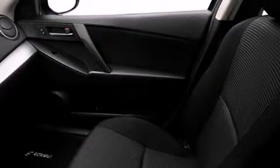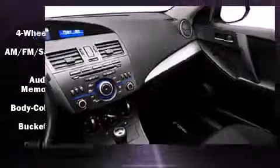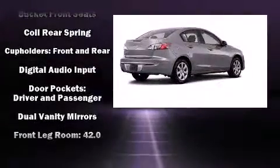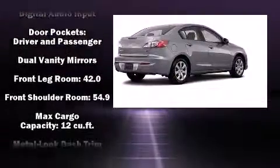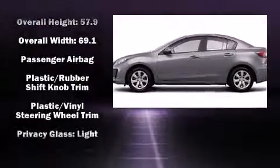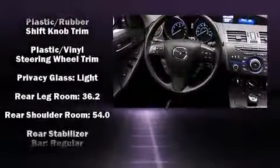Mazda ensures the safety and security of its passengers with equipment such as dual front impact airbags with occupant sensing airbag, front side impact airbags, traction control, anti-whiplash front head restraints, ignition disabling, and four-wheel disc brakes with ABS.